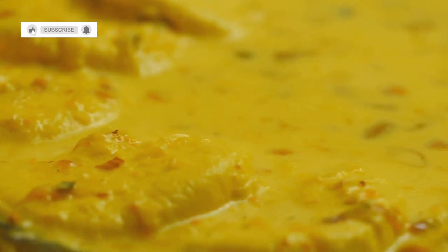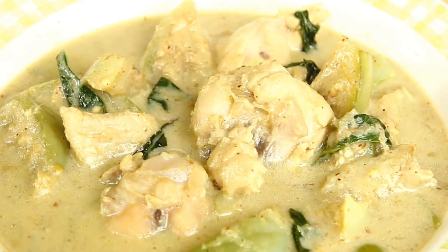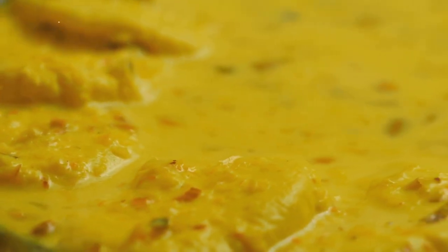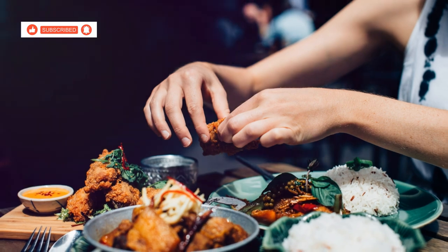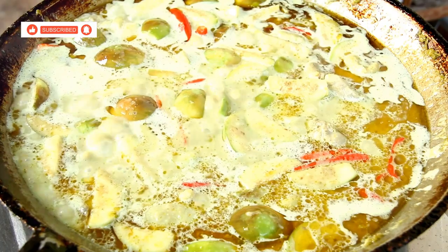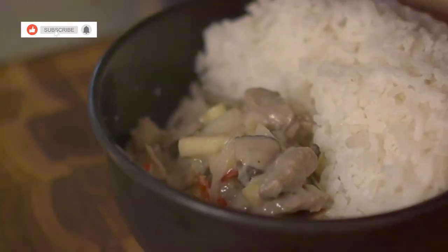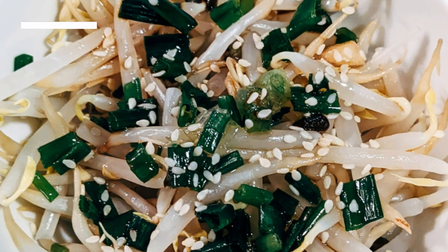Get ready for a taste of Thailand's beloved green curry with Gain Kiao Wan Gai. This aromatic curry is a staple in Thai cuisine — a harmonious blend of creamy coconut milk, fragrant herbs and tender chicken. The curry is made with a base of green curry paste, coconut milk and fish sauce, creating a rich and creamy sauce that's both savoury and slightly sweet. The chicken is cooked to perfection, tender and juicy, infused with the aromatic flavours of the curry. Gain Kiao Wan Gai is typically served with steamed rice to soak up all the delicious curry sauce — a dish that's both comforting and flavourful.